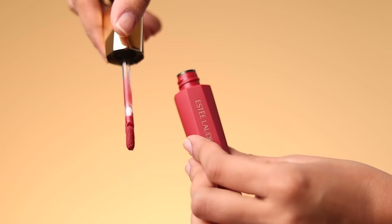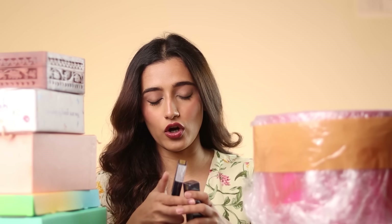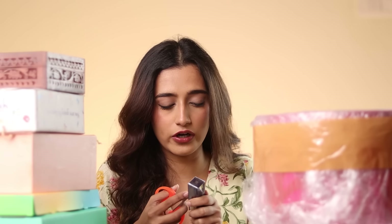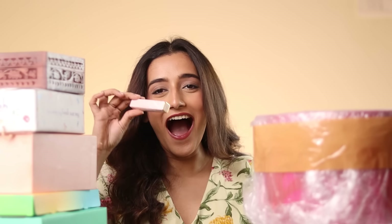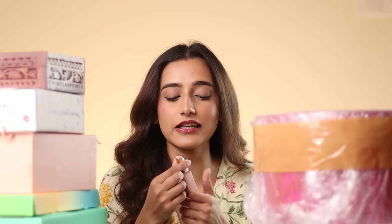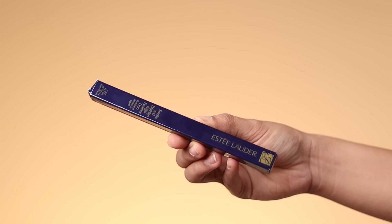From Estee Lauder we've got their Pure Color Envy Whipped Matte Lip Color and their Color Replenish Lip Balm. Oh my god — they had sent me this pink lip balm years ago that I tried and finished in less than a month because of how good it was. It is the Pure Color Envy — please be pink — it is! You guys, this is the best tinted lip balm. It doesn't have that much color payoff but it moisturizes your lips like anything. I also got the Smoke and Brighten Kajal and Liner Duo — never tried it, excited to try it.